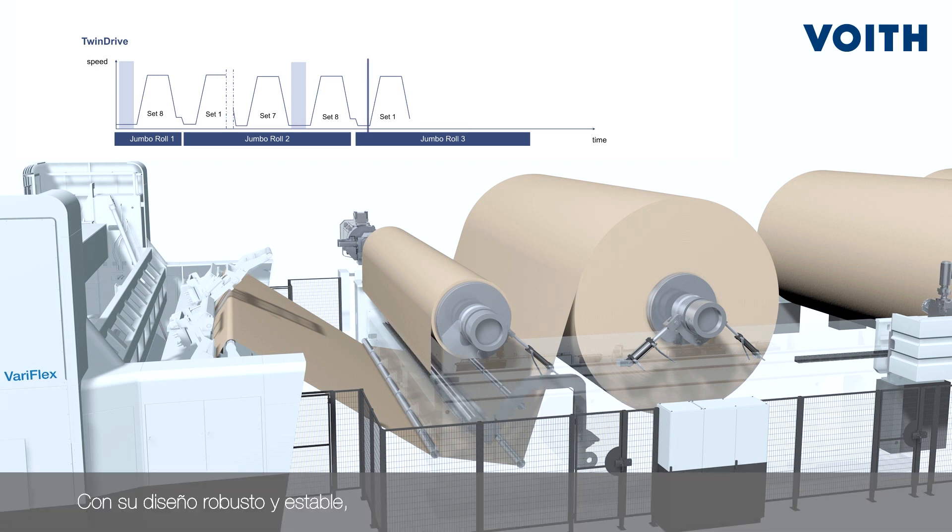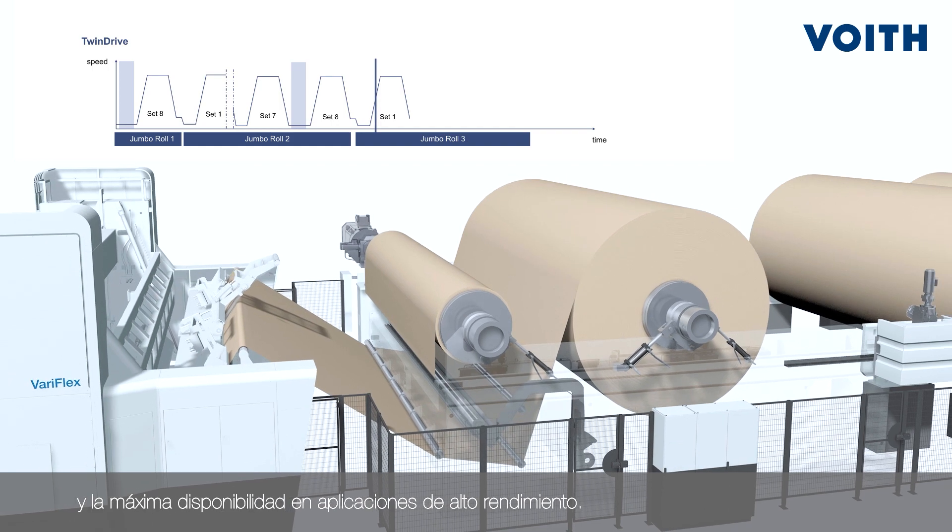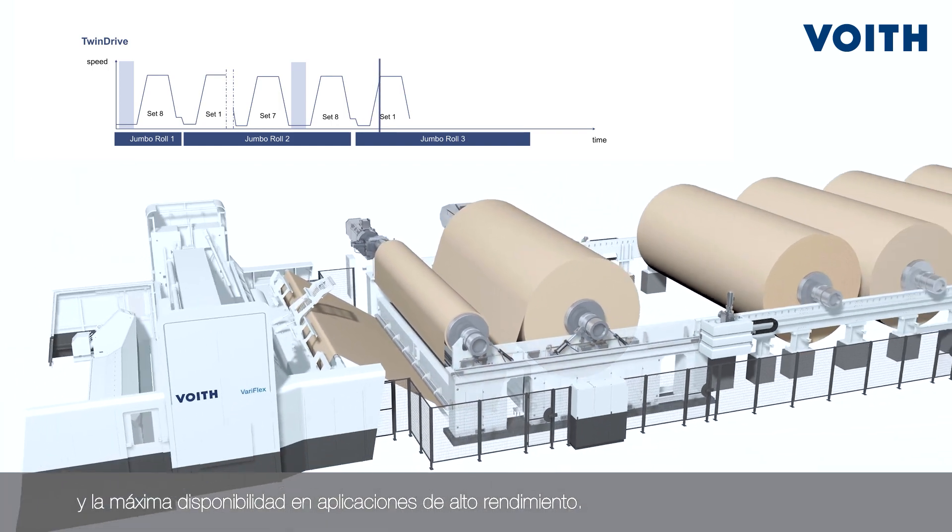With its robust and stable design, TwinDrive ensures the best winding quality and highest availability in high-performance applications.